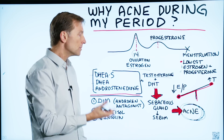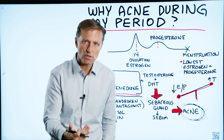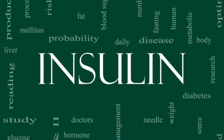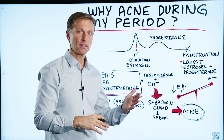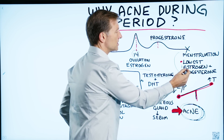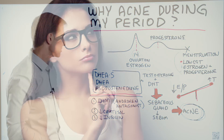Acne occurs when there's too much androgen. You see this in puberty and in a condition called polycystic ovarian syndrome, where too much insulin is converted to androgen. In this case it's a little different because it's cyclic — it doesn't happen all month long, it happens during this period of time. So we know there's just an imbalance: too little estrogen and progesterone and too much testosterone.